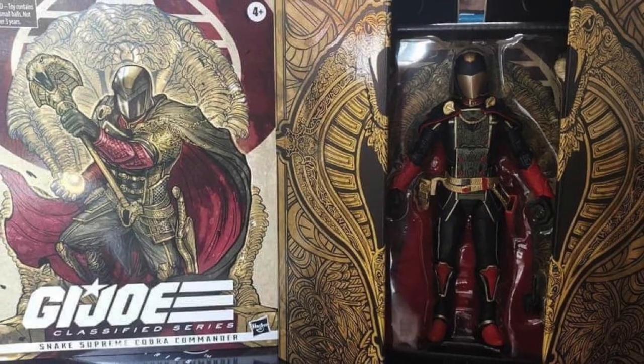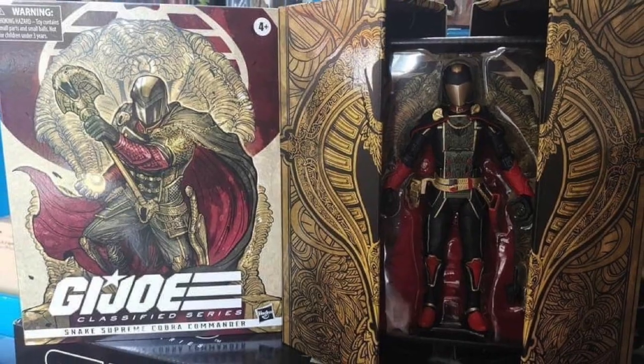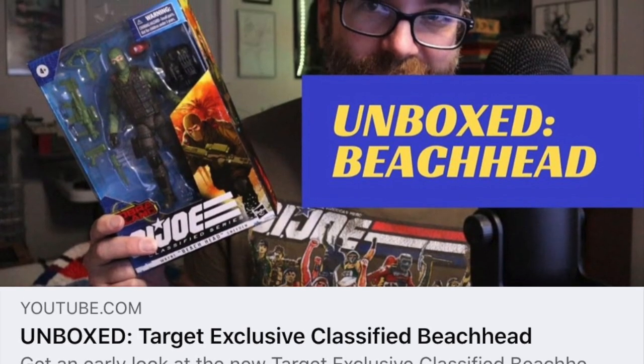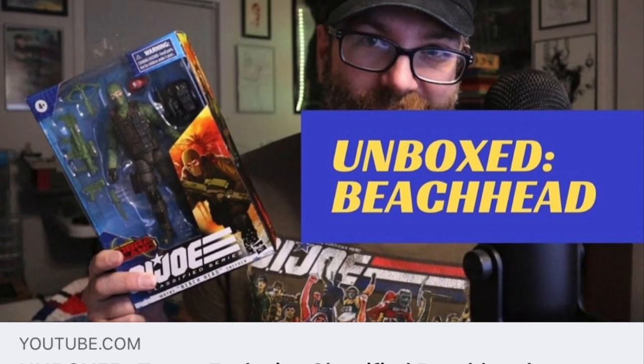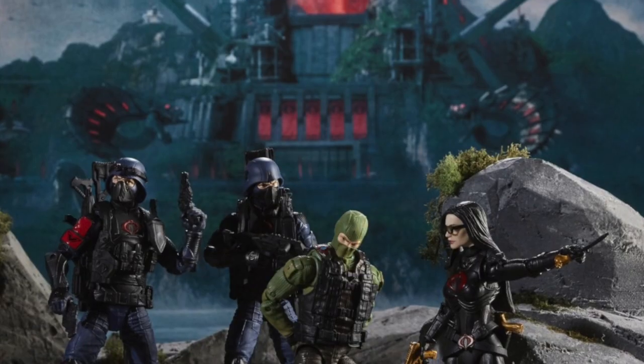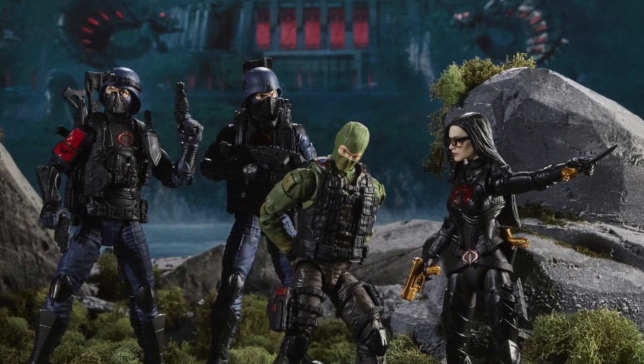In-hand images from Thailand appear showing Snake Supreme Cobra Commander and Arctic Storm Shadow. We have our first review video for the Target exclusive Classified Beachhead from Anything Joes, and a barrage of product images come flooding in for the awesome Target exclusive Cobra Island figures.